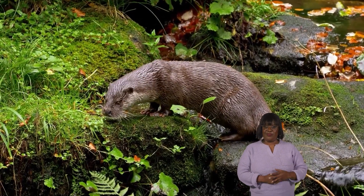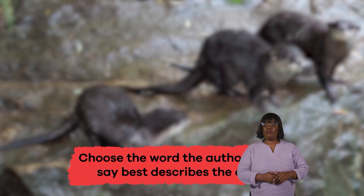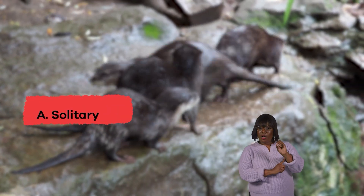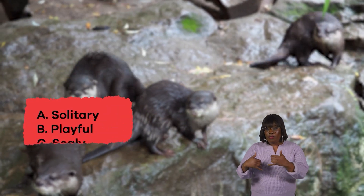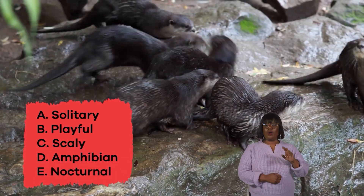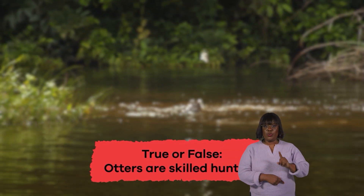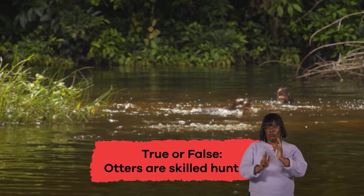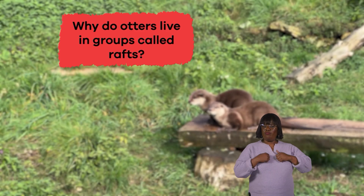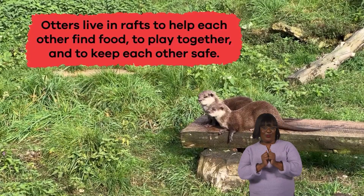Wow, we just learned some outstanding otter facts. Let's review. Choose the word the author would say best describes the otter. A. Solitary, B. Playful, C. Scaly, D. Amphibian, E. Nocturnal. The answer is B. Playful. True or false: otters are skilled hunters. True! Why do otters live in groups called rafts? To help each other find food, to play together, and to keep each other safe.